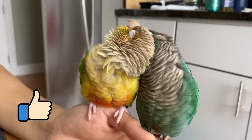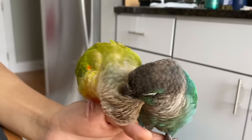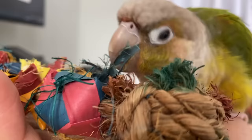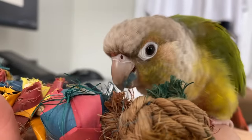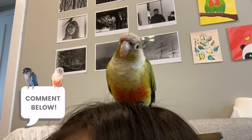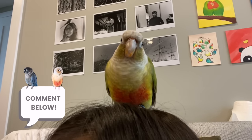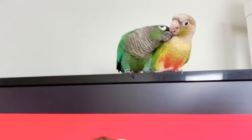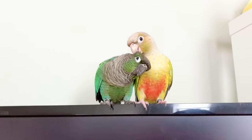Like this video if you found it helpful and don't forget to subscribe if you haven't already for more bird related videos. I mentioned a lot of bird products that you should avoid getting, but comment down below and let me know if there are any other bird products you should avoid, especially if it's something I haven't mentioned in this video. Thank you guys so much for watching and I will catch you in the next one. Bye!